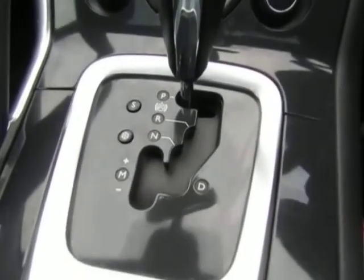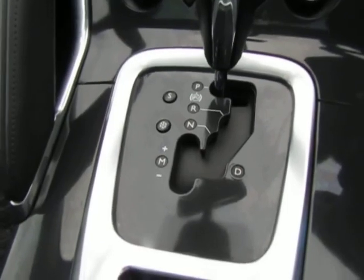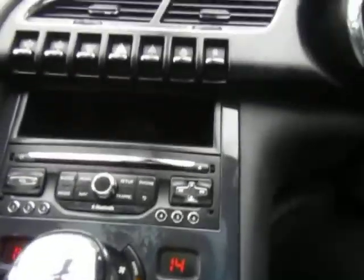Automatic transmission — it's got the manual overdrive as well, it's as electronic as you can get. Electronic park brake, dual zone climate control. Really, really nice spec.